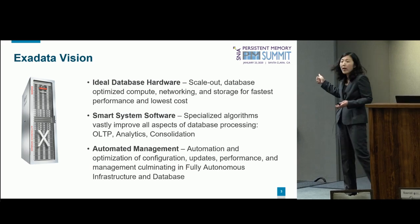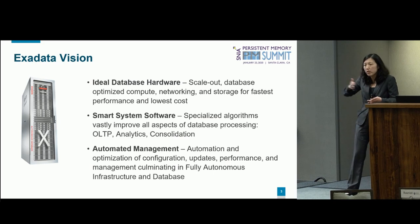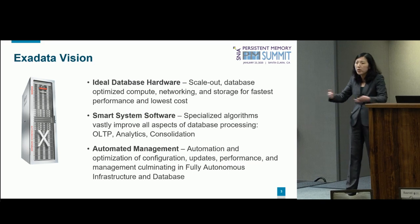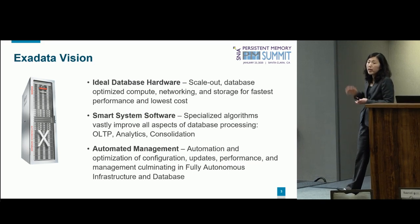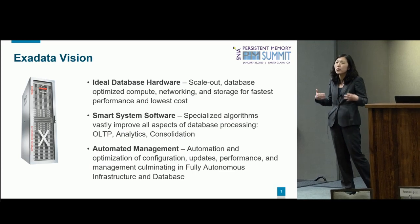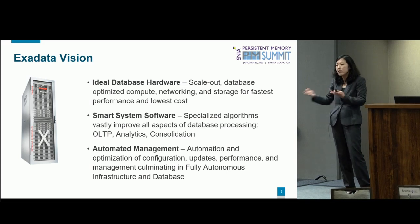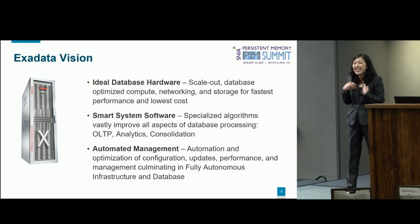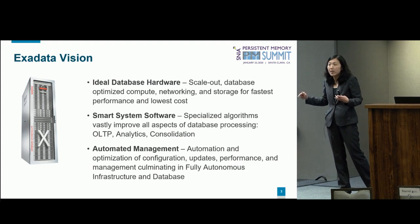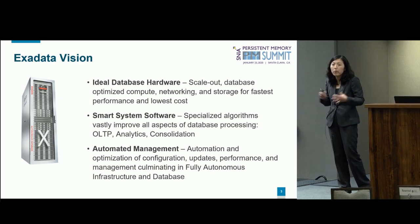To accomplish that goal, we put together three things. Number one, we get the best database hardware that's out there, which means we coincide with Intel's tick-tock schedule — whenever Intel comes out with a new CPU, we release a new generation of Exadata. More importantly, since I'm a software person, what we really bring to our customers is the smart system software we've built on top of this amazing platform. And last but not least, it's a shipping product. Larry Ellison, Oracle's CEO, has called Exadata the most successful product Oracle has ever done. We're a billion-dollar business and just celebrated our 10-year anniversary.